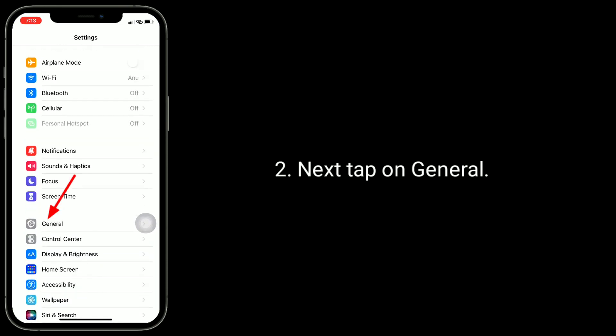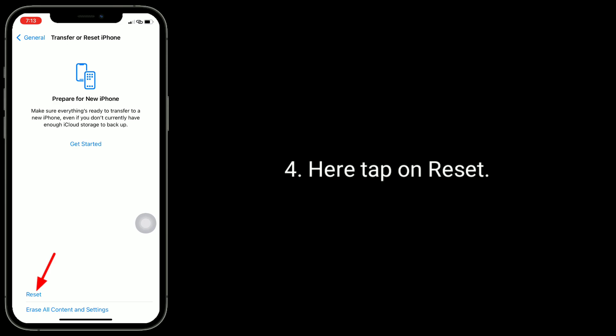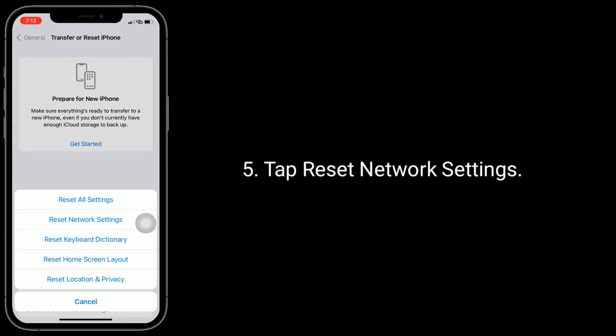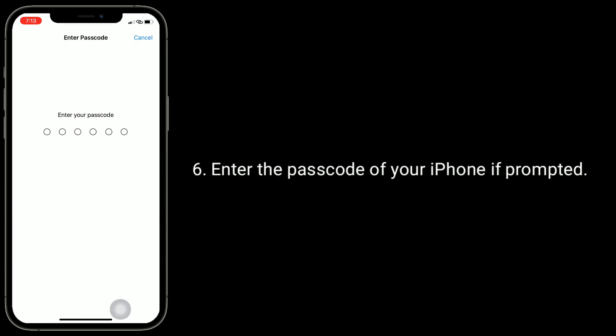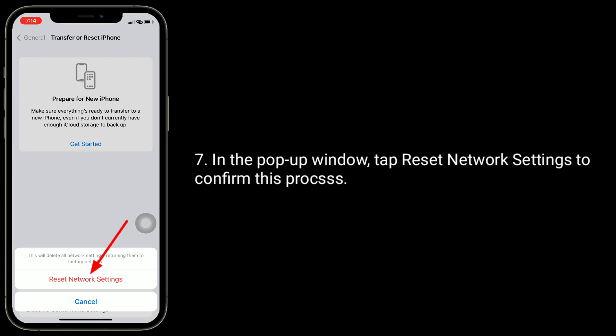Next, tap on General, then scroll down to the bottom and tap on 'Transfer or Reset iPhone.' Here, tap on Reset, then tap 'Reset Network Settings.' Enter the password of your iPhone if prompted, then in the pop-up window tap 'Reset Network Settings' to confirm this process.